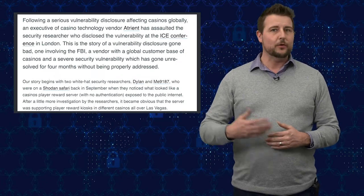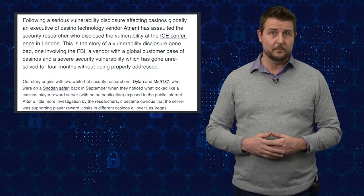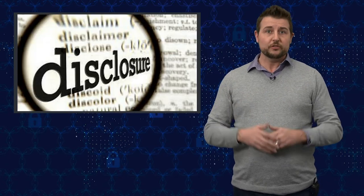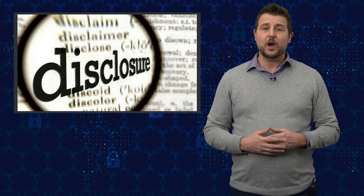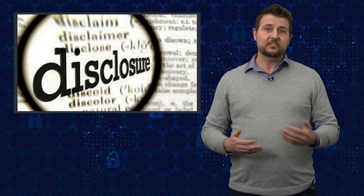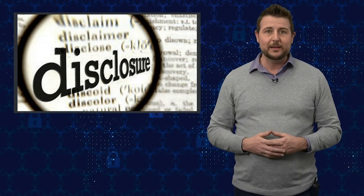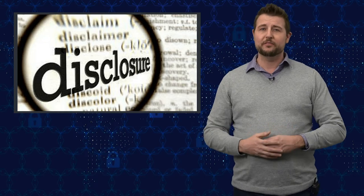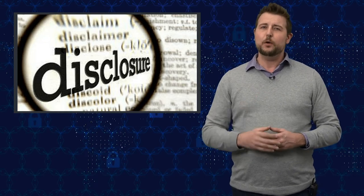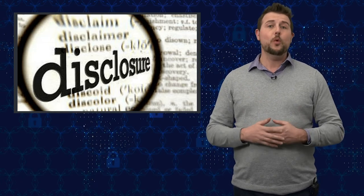Security researchers run into IoT devices and vendors that have these sorts of vulnerabilities all the time. These two UK researchers were responsible security researchers, so they did try to contact and disclose these vulnerabilities to the company, Atrient. They sent them repeated emails. When they didn't get replies, this company had a public open FTP server, and they even posted a text file to it hoping an administrator would respond. Long story short, no one ever replied.